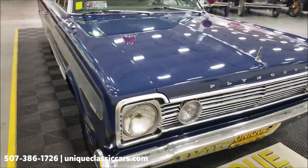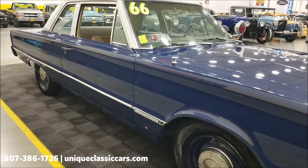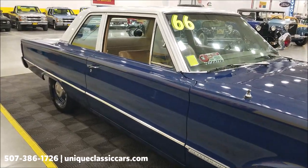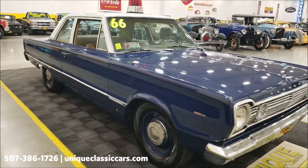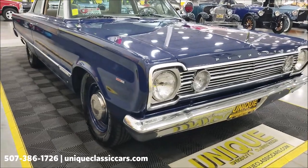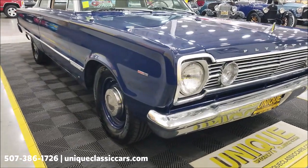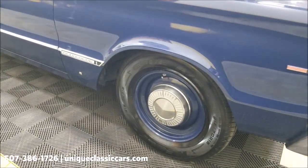If you want to check out the still pictures — so you can see the underside of this car, interior, and engine bay — still pictures can be seen at uniqueclassiccars.com. Click the link down below this video in the description and it'll take you right there. Remember, give us a call at 507-386-1726. Fifteen-inch wheels would have also been an optional item on the pursuit car.